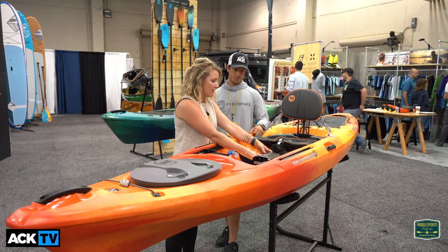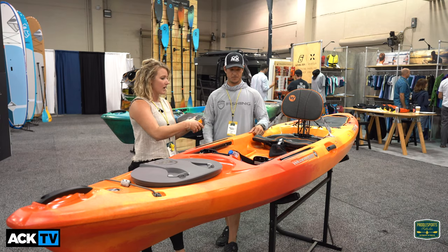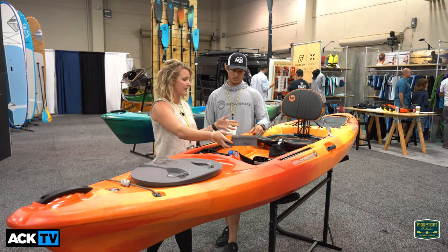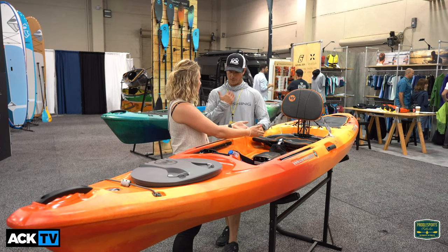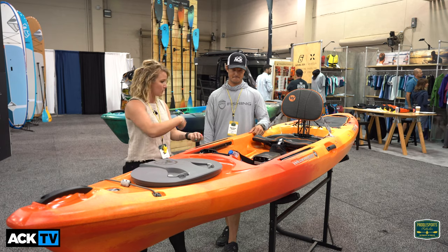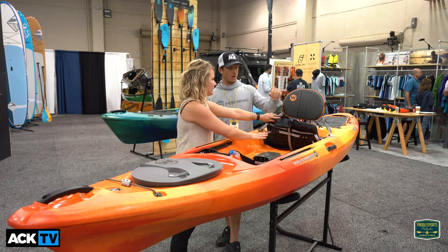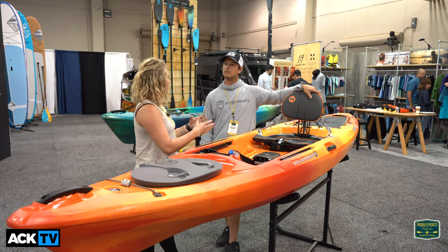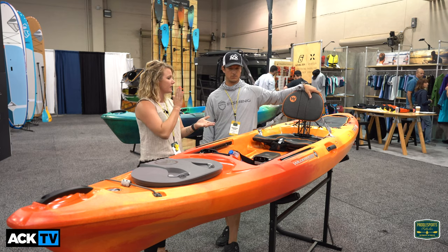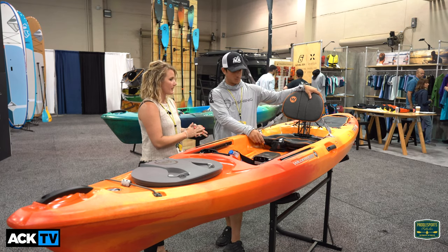We have the dry box that we included with the new Pungo kayak console this year, coming back for the Tarpon, and it has two positions it can go in — open towards you or open away from you — depending on whatever's comfortable for you as a paddler. We also have great storage underneath here if you want to put a Plano box in there or keep electronics out of the way but still very accessible.